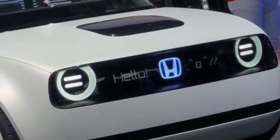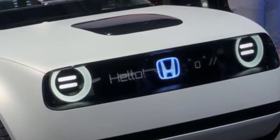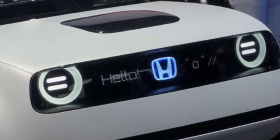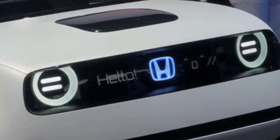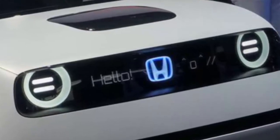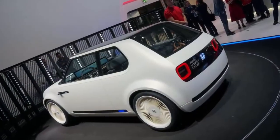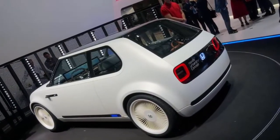Philip Ross, senior vice president of Honda Motor Europe, said a production version of this highly acclaimed concept will be introduced to Europe during late 2019. Exterior-wise, Honda should be able to build something similar to the concept, albeit with some production-friendly changes.